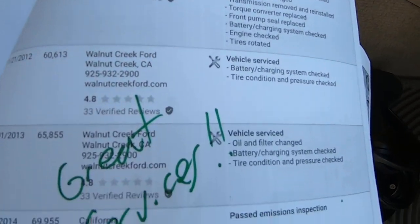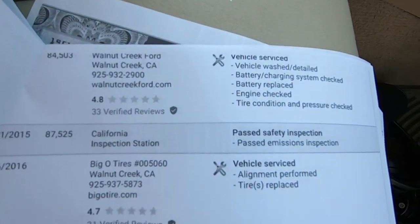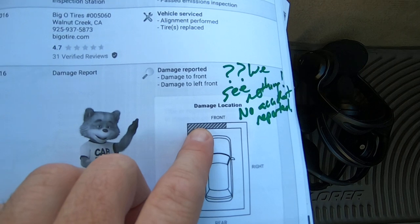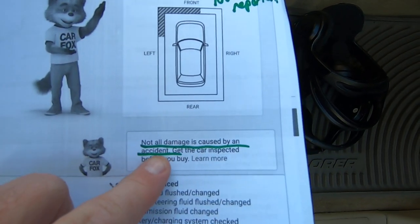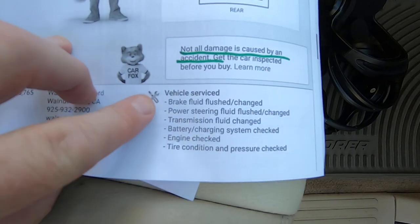They serviced at the same dealer every time — they probably missed this car. Whatever happened to it, it's not an accident. It says left front — I don't see anything up there. It says not all damage is caused by an accident. They might have pushed into a bush and needed to paint the bumper or something.